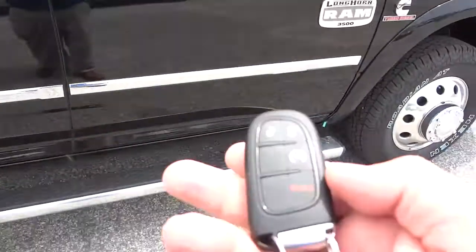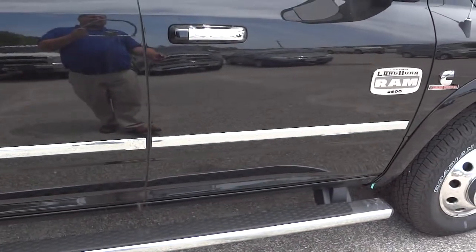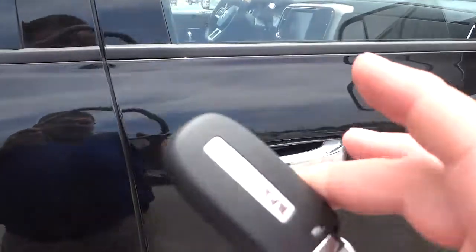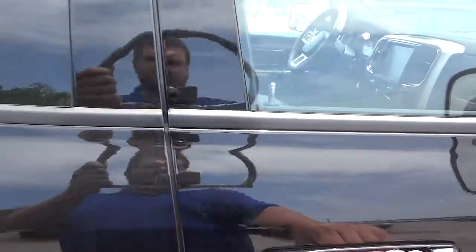One of the features is it has a remote start, so I'm going to go ahead and start it up. It does have a proximity key, so I can just leave the key in my pocket and walk up. Touch the handle, it unlocks all the doors.